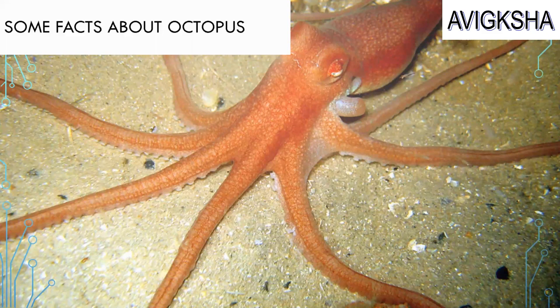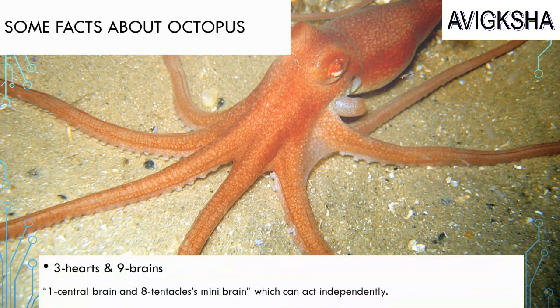Can you tell me some interesting facts about octopuses? The octopus has 3 hearts and 9 brains! Technically, it has 1 central brain, but the 8 tentacles each have their own mini brain which allows them to act independently. So they can make their own moves!